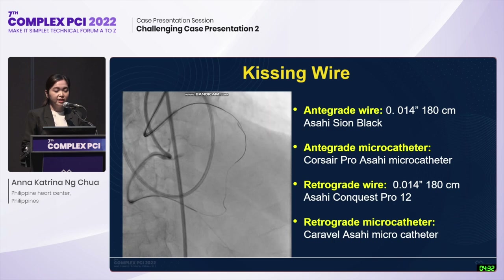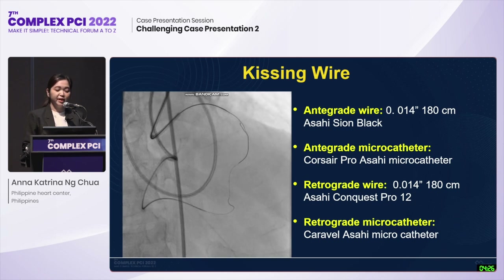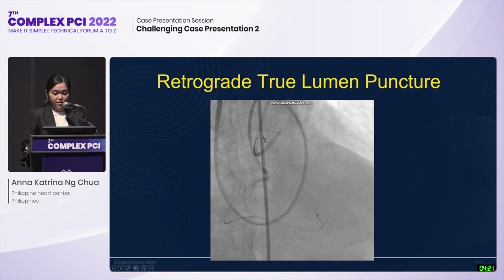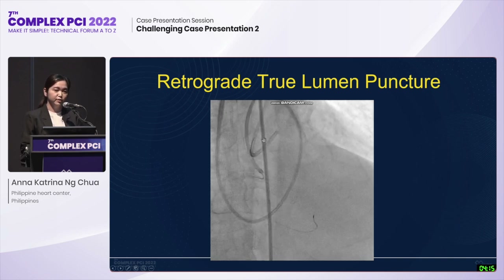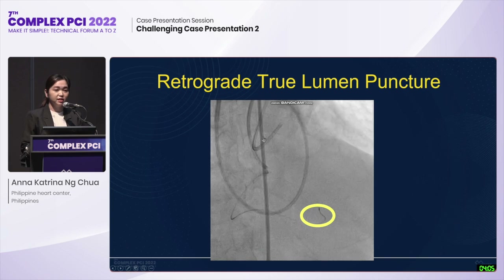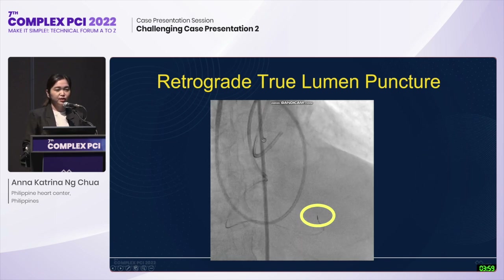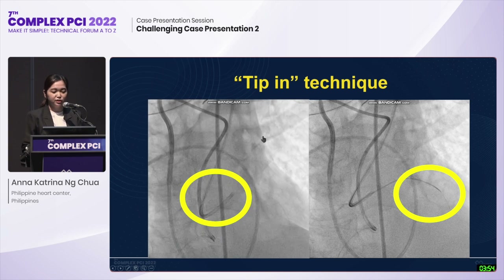We attempted to do kissing wire technique, but again went into subintimal space several times as confirmed by donor vessel injection. After several attempts, we did retrograde true lumen puncture using a Conquest Pro. We then tried to advance the microcatheter as close as possible to the distal cap of the CTO, but there was resistance and difficulty advancing the microcatheter despite many maneuvers. Hence, we did the bailout in this patient, which is called the tip-in technique.